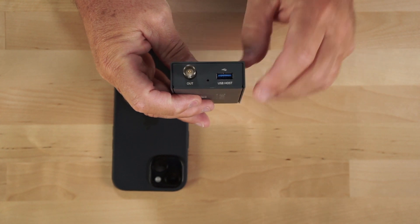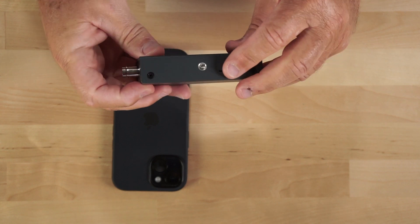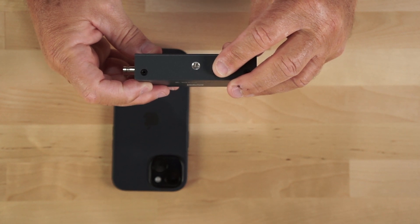On this side it has a USB-A port, and here is your SDI out port. On the side of the unit there is a 4-20 mount for easily mounting on a cold shoe on top of a camera or on a tripod.